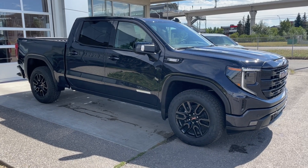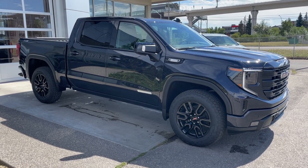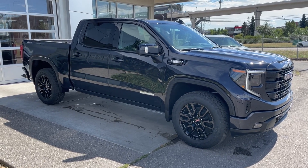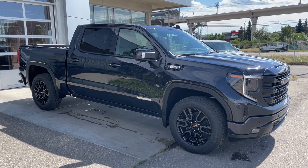Welcome to the brand new 2024 GMC Sierra 1500 Elevation in Titanium Rush Metallic. This truck is powered by a 3.0-liter Duramax turbo diesel, bolted up to a 10-speed automatic transmission.